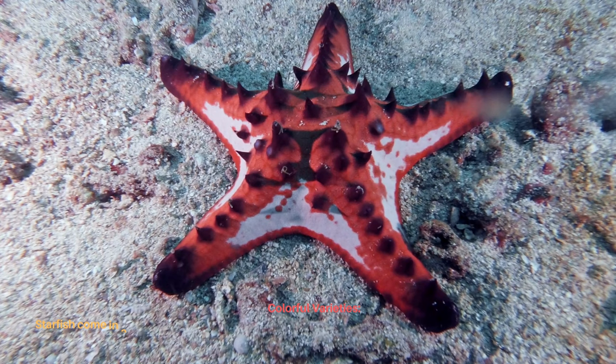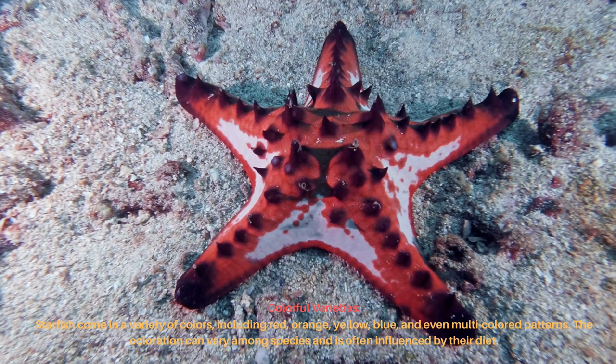Starfish come in a variety of colors, including red, orange, yellow, blue, and even multicolored patterns. The coloration can vary among species and is often influenced by their diet.